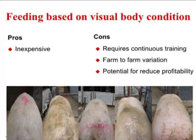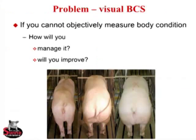Feeding based on visual body condition — is anybody managing herds that is not using visual body condition? Most people are visual body condition scoring right now. Pros: it's relatively inexpensive, you don't have to buy a tool. But there are several cons: it requires continuous training, there's farm-to-farm variation, and you can get large variation within the same system. And there's potential for reduced profitability — if you're feeding too much, you're going to have high feed costs and other negative impacts.